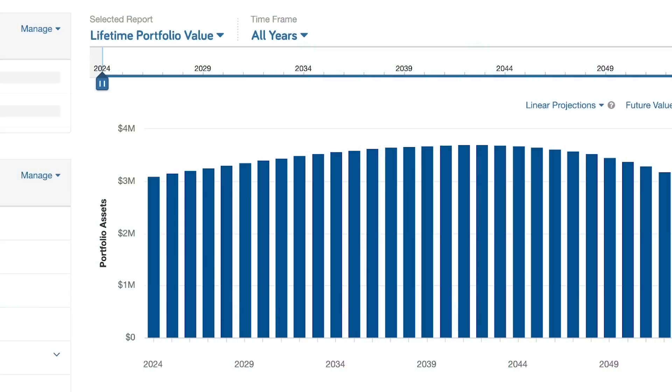One thing I wanted to show you is the impact of a big expense in just one year, not a small recurring expense. If we added $100,000 — back to the person who needs $140,000 per year — if they took $100,000 in one year, say 2025, it has an impact, but it's not crashing the plan. It's really about getting those annual recurring expenses right in the beginning of retirement.